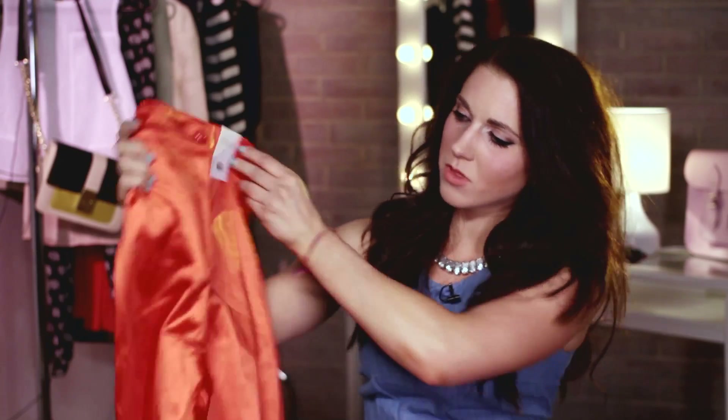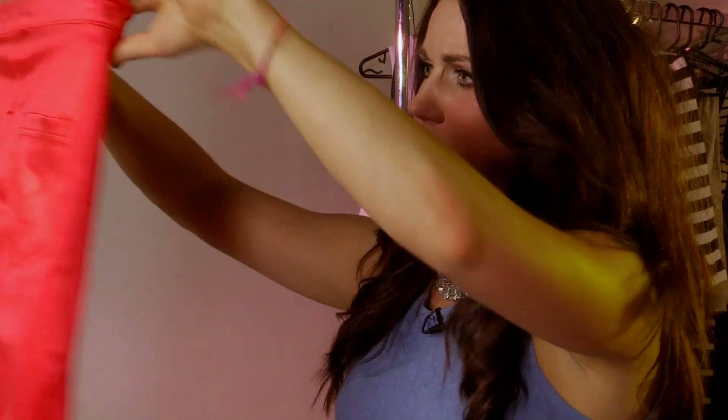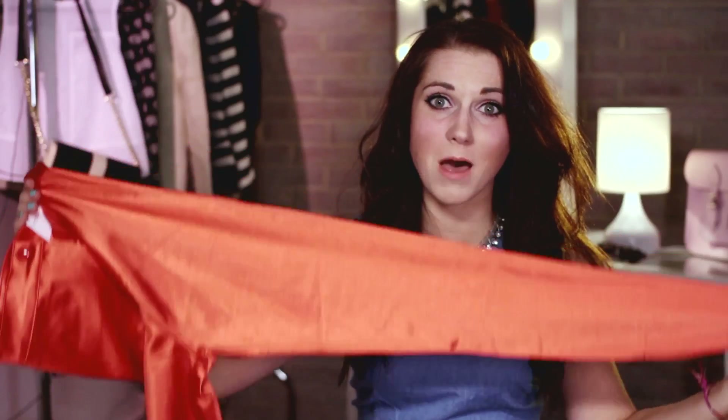Disco pants are everywhere at the moment. I got these ones from Topshop — they're 30 pounds. They originally did them at American Apparel for like 70 pounds, so these are a real steal. They are so tight, really figure-hugging, really shows off your legs. I really wanted a pair of red ones because they really stand out from the crowd. And if you don't want to wear a dress or a skirt on a night out, these are perfect.